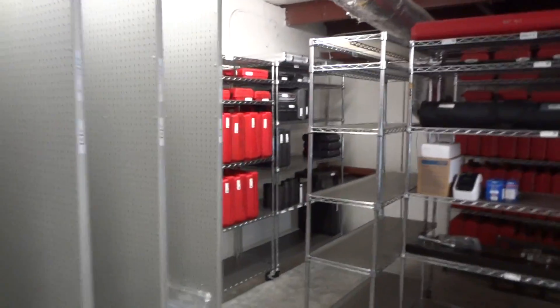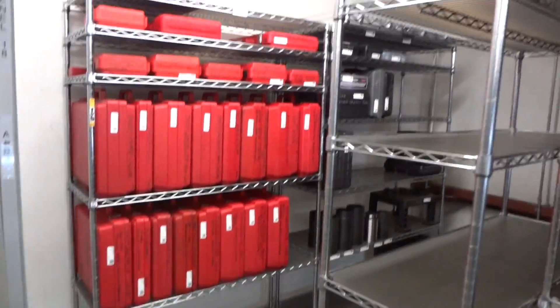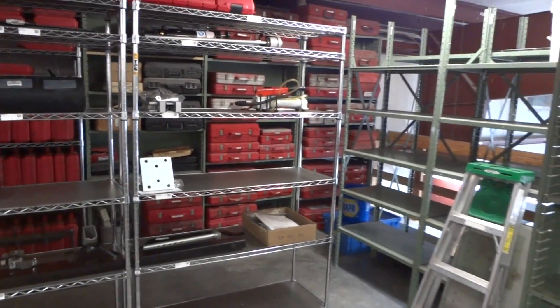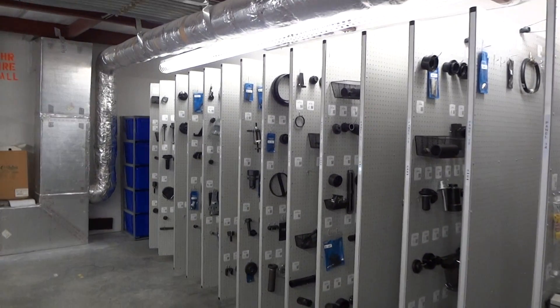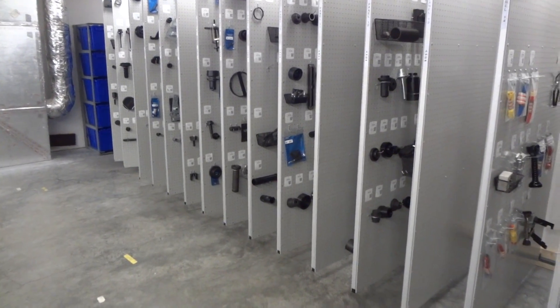The next thing it will prompt him for is if he wants to open the lock on the door. This particular area is going to be locked off — it's going to have a ToolsGuard lock on the door, and all they've got to do is push a button on the keypad and that will let them into the tool room. It records everybody coming in and out and everything being signed in and out.